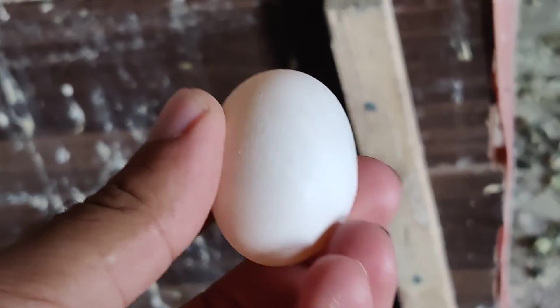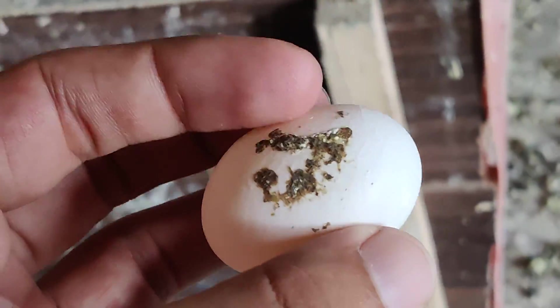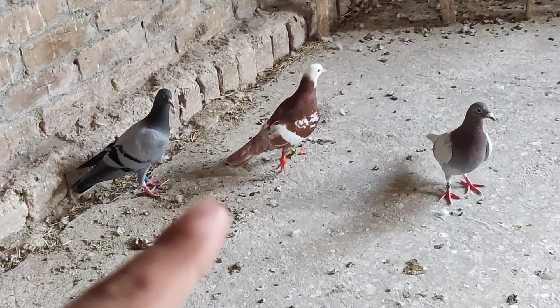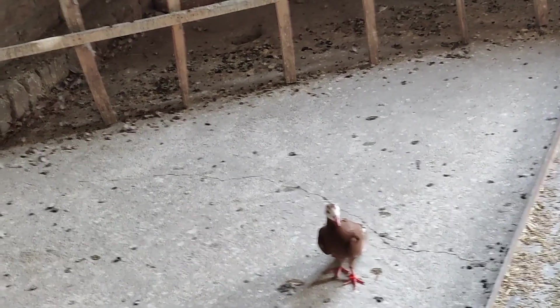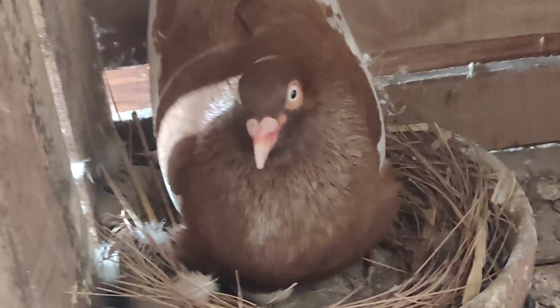She laid a second egg too, as you can see. This egg looks pretty normal to me, considering she used to lay watermelon eggs or some strange type of eggs. This hen and this chick are related — she's her mother — and yeah, she was raised by doves.